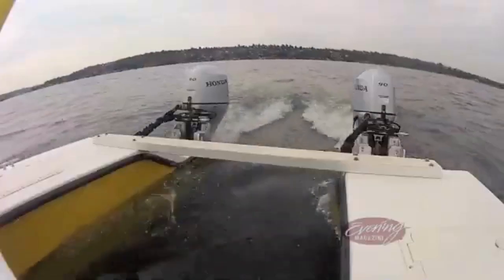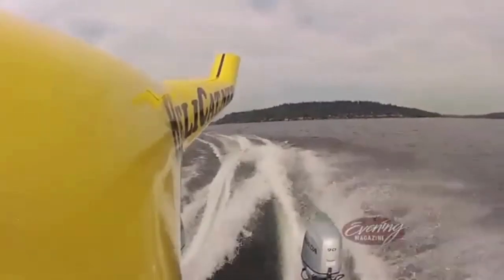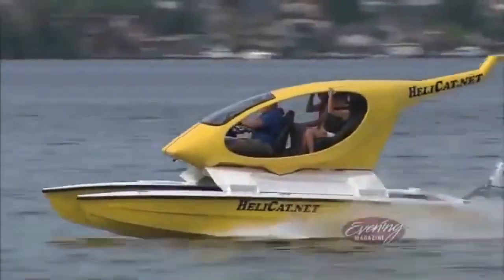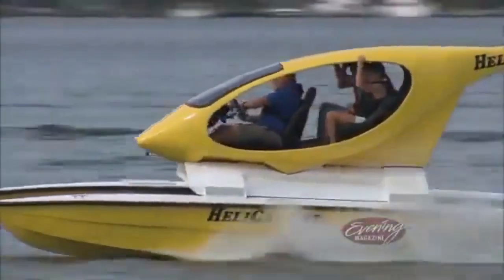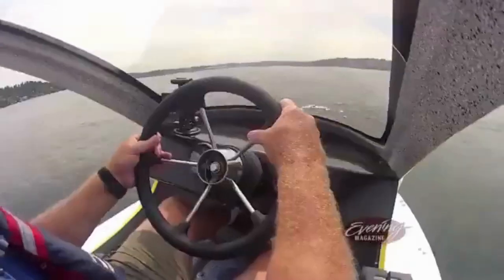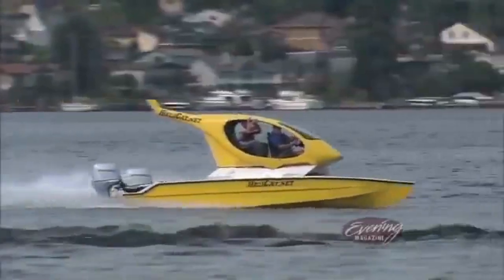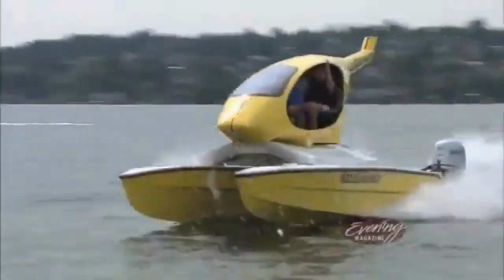The Helikat is powered by two outboard motors and has a top speed of 40 miles per hour. It is designed to be stable in rough water and can accommodate up to 10 people. The boat also has features that make it easy to tow and launch, including a removable trailer. It is a unique and versatile boat that can be used for fishing, cruising, and transport.